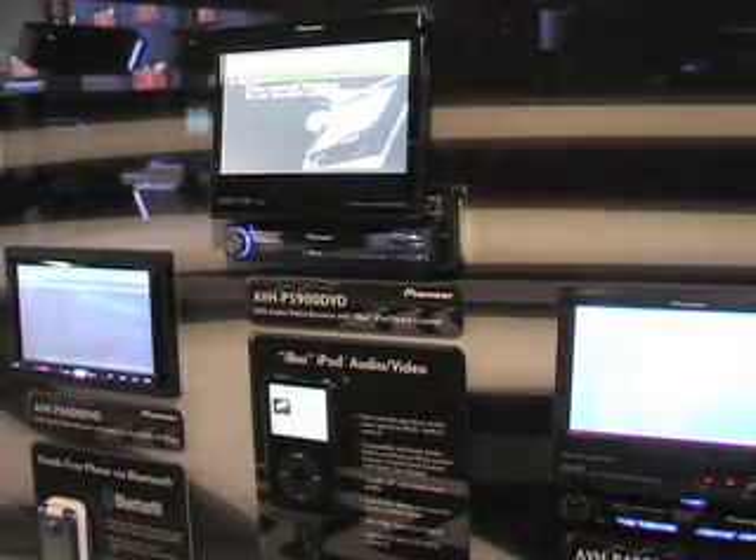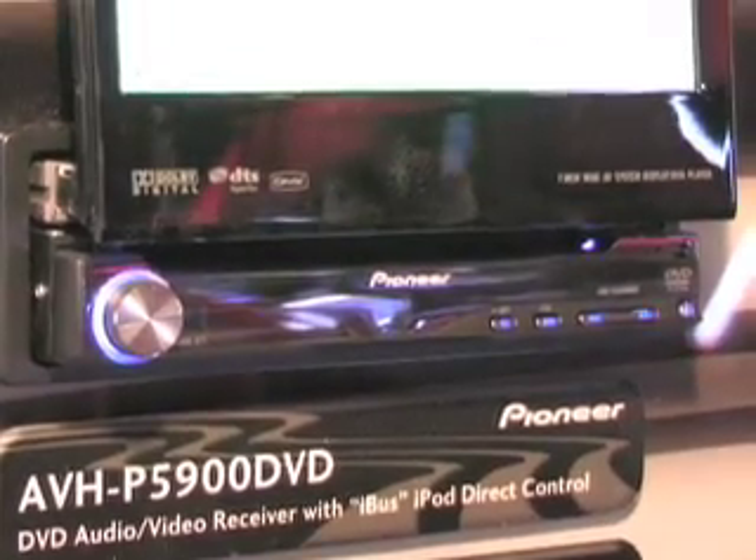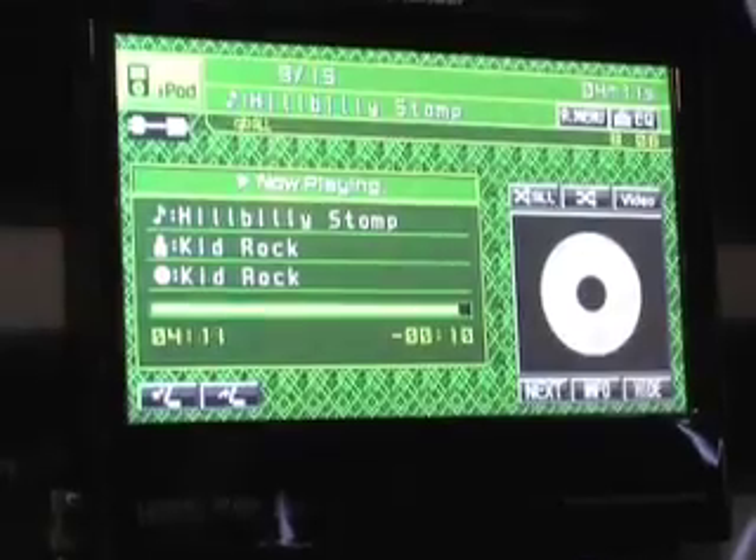Now we move on to the realm of video with the ABHP 5900 DVD. Like its sister head units in the single CD category, we have a built-in iPod adapter, so we just have the cable coming out the back of the head unit hooking directly up to our iPods. We can access all of our songs, the artists, and our playlists directly on this large LCD screen.